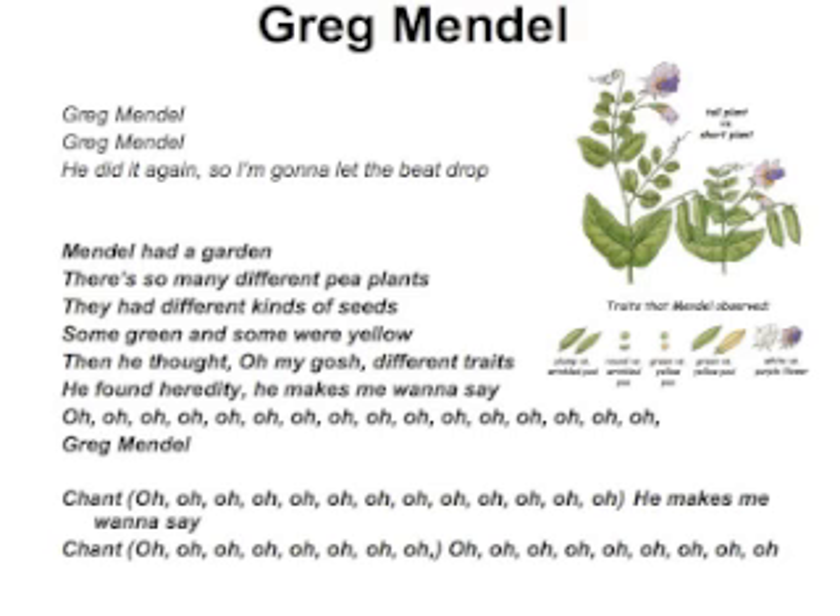Mendel had a garden. There's so many different pea plants. They had different kinds of seeds — some green and some were yellow. Then he thought, oh my gosh, different traits. He found heredity.